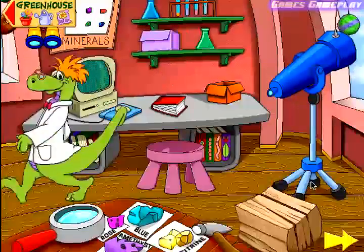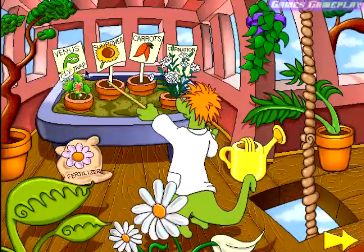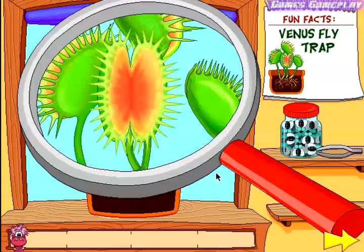Greenhouse. Venus Flytrap. Venus Flytraps are different than normal plants — they eat bugs. Let's see how they work. First, place the magnifying glass over the plant so we can see it up close. This is the trap that traps the bugs.